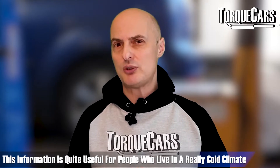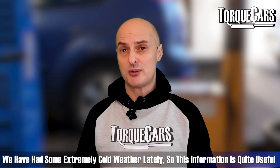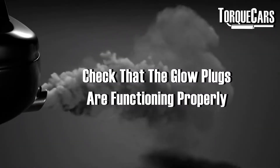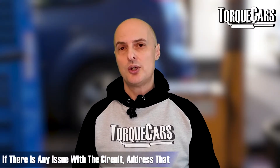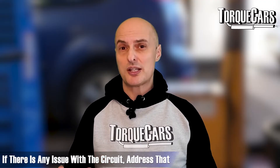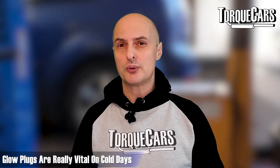Warming the battery up will certainly help improve its efficiency and may just lift you over the threshold needed to start your diesel engine — particularly relevant if you're in a very cold climate or have experienced extreme cold weather recently. Check that the glow plugs are functioning properly and check the voltage — they should be getting 12 volts when they kick in. If they're not getting the full 12 volts or there's a problem with that circuit, address it, because those glow plugs are really vital on cold days.